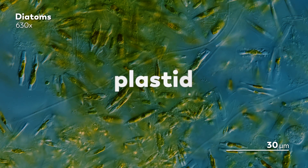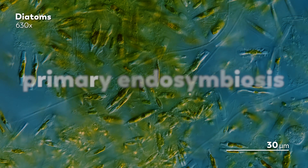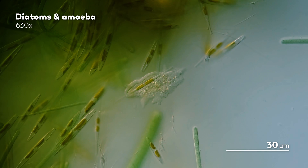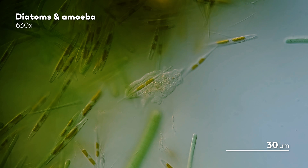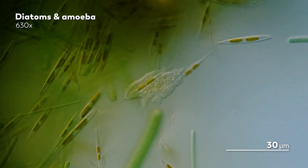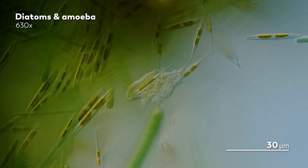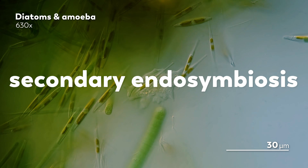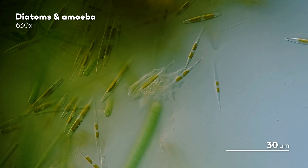That event is what we call a primary endosymbiosis, and it spawned an array of photosynthetic eukaryotes. Eventually, but still a very long time ago, that red algae was consumed by another eukaryote that converted the red algae into its own plastid. That event is what we call a secondary endosymbiosis, and through evolution, it eventually brought us the colorful array of diatoms that we so love to look at.